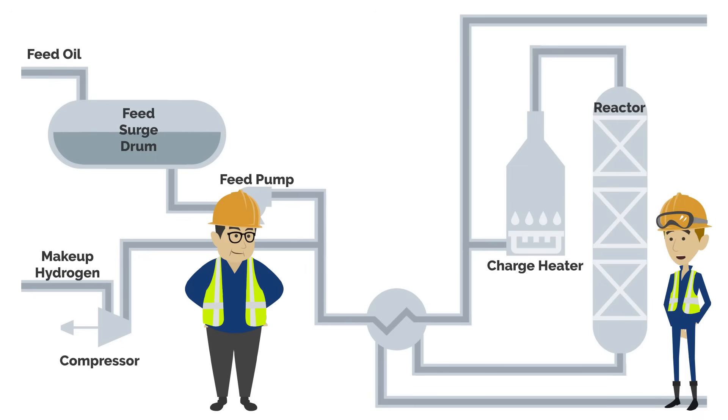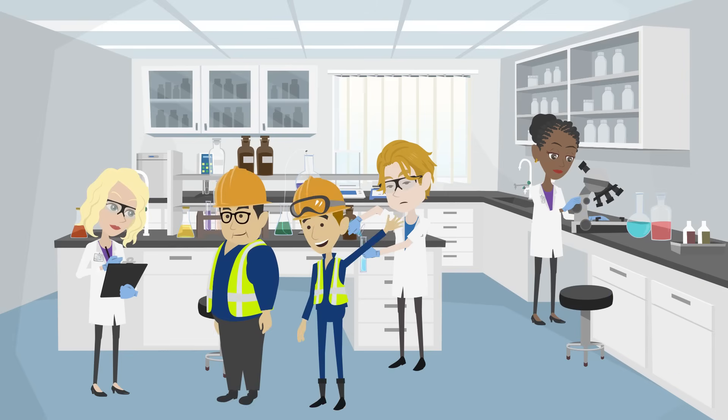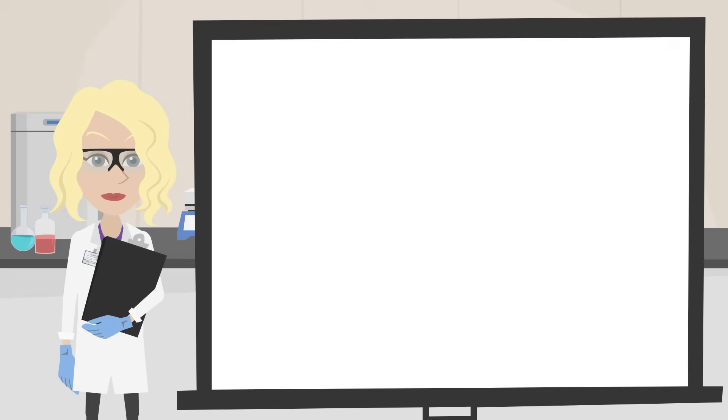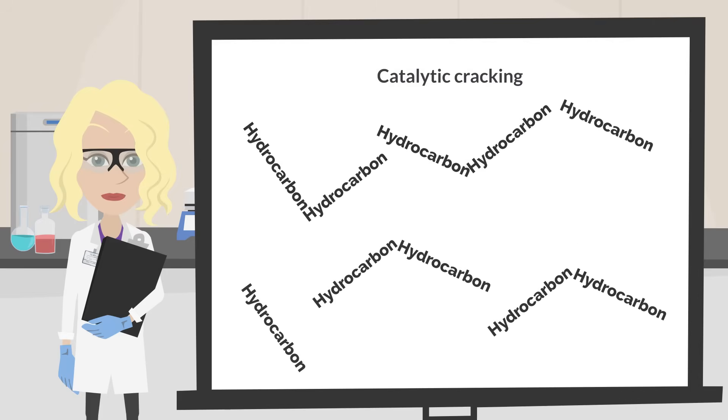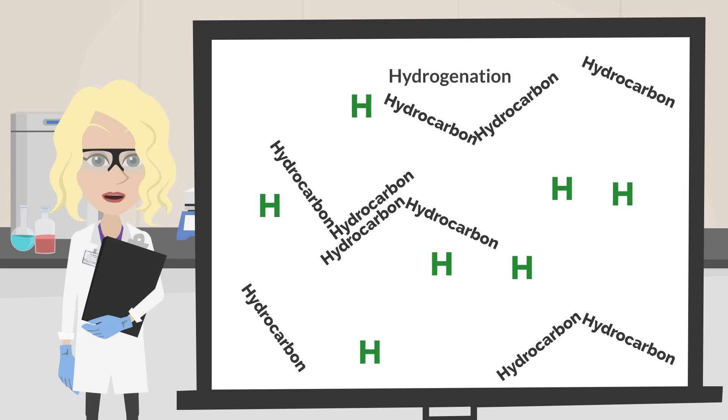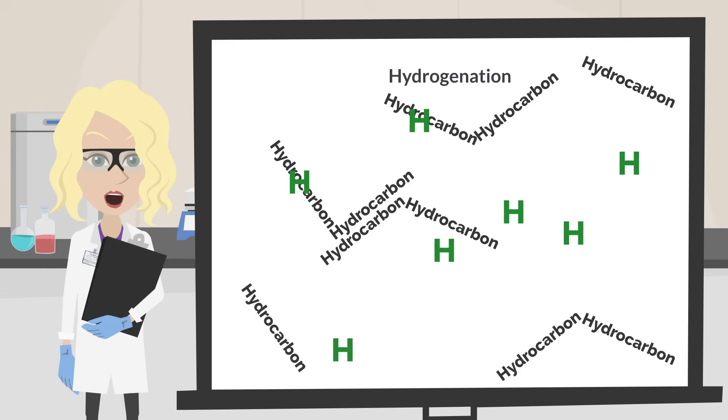How do the longer chain molecules get broken into shorter chains? That's a great question. Let's stop by the lab — I think I know someone who can explain it for us. There are three important reactions which take place in the reactors. Catalytic cracking uses heat to break longer, heavier molecules into shorter chains with the use of a catalyst. These shorter chains are then saturated by adding hydrogen in a hydrogenation reaction.